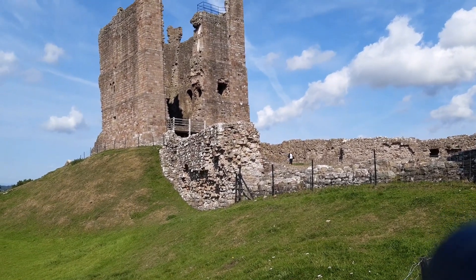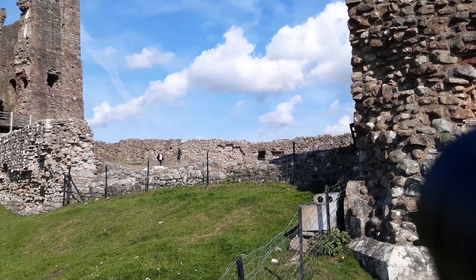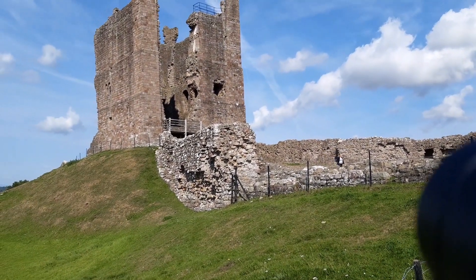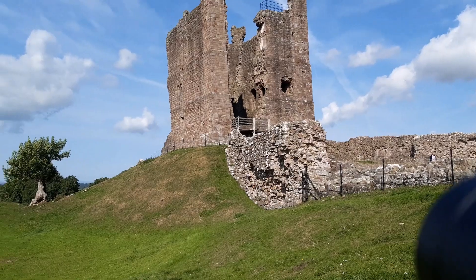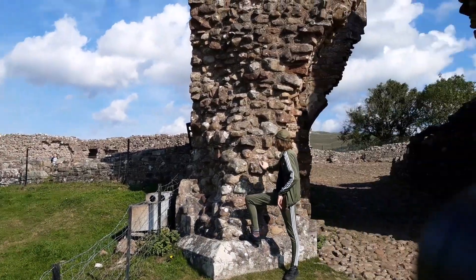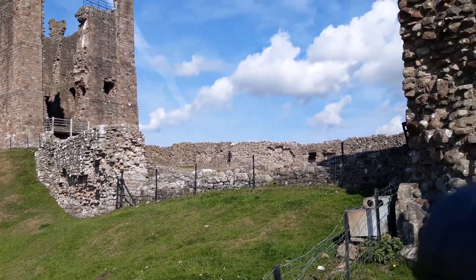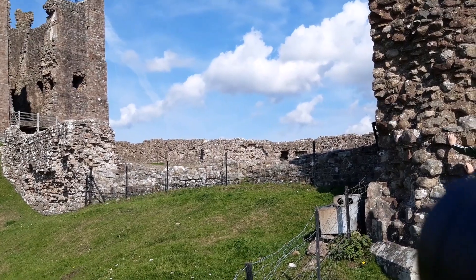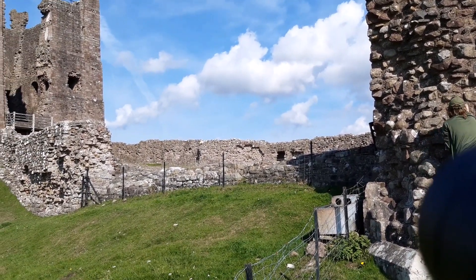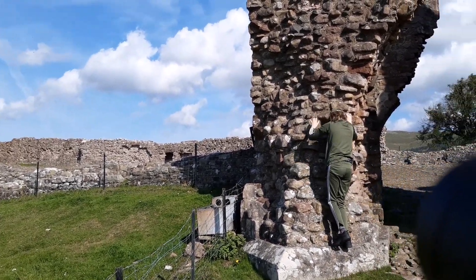The entirety of that keep was eventually destroyed by the Scots during a siege by the Scottish king William the Lion. Most of what we see today was built by Robert de Voipoint, the same man who built Brougham Castle, as part of a land grant by King John.